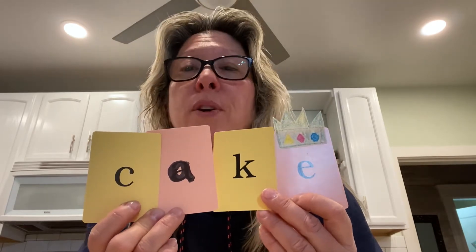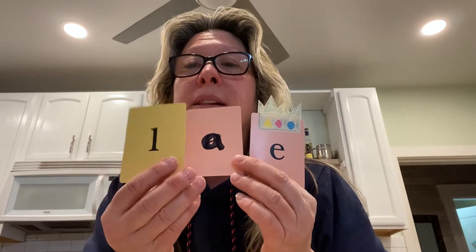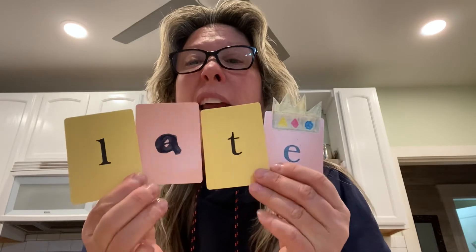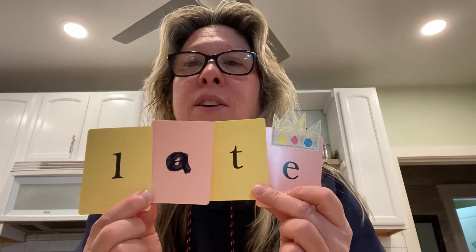The next word is 'late.' I'm going to get rid of the C and the K, and keep my A and E. L, lamp. That's right. L-A-T. If you said T, you were right. L-A-T-E. Late. Good job.